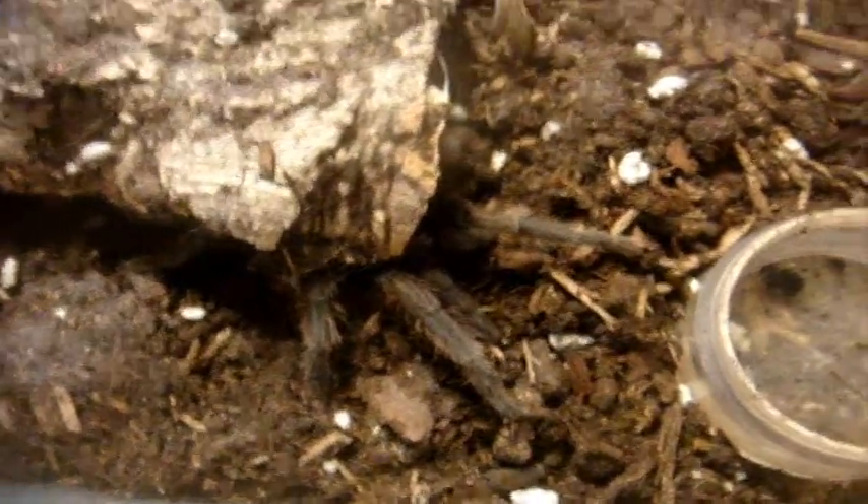And this one, not very much so, is a female Cyclosternum Fasciatum, the Costa Rican Tiger Rump — sorry, Costa Rican Tiger Rump, made a little mistake there. Where's Stella? There she is — C. Fasciatum, very skittish.